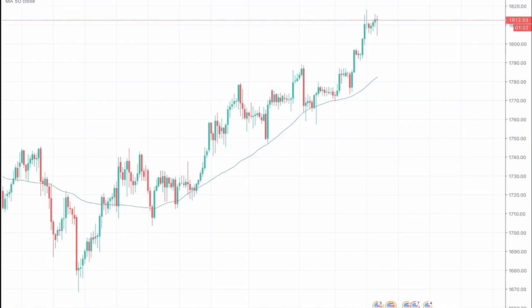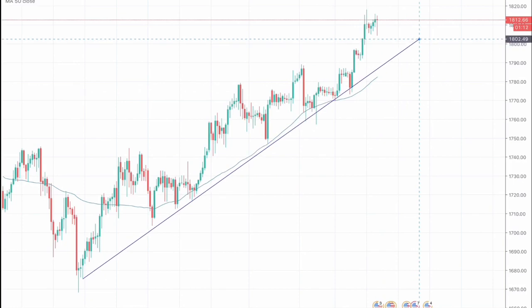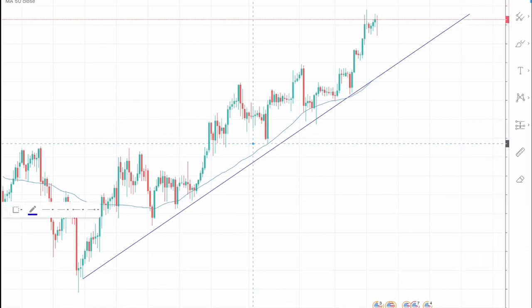Here we can see that the market has been making an ascending channel and has been respecting it significantly. Let me draw that — this would be the support of the channel from around here.